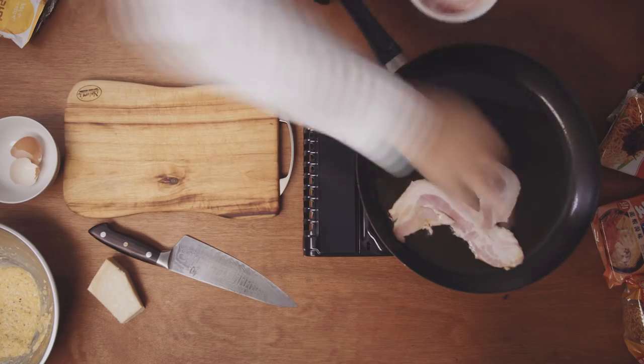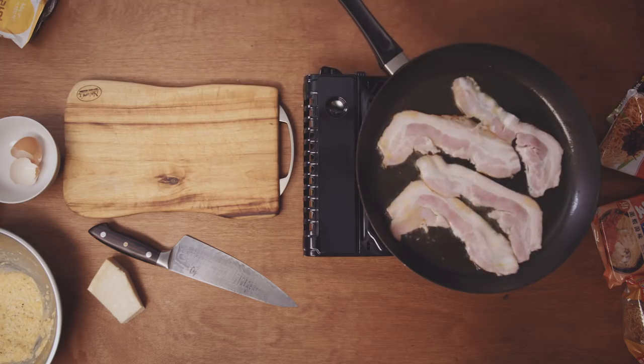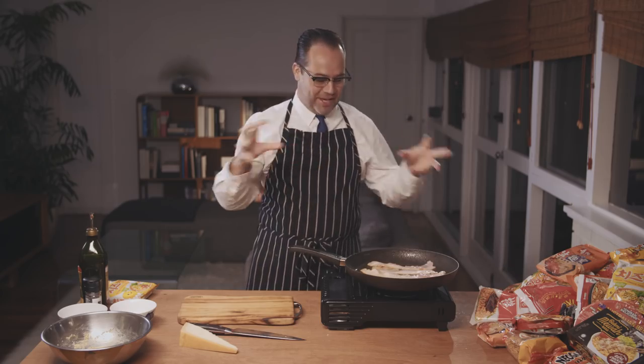So when your pan's nice and hot, it's time to grab the bacon and we're going to just jam it in. Oh, listen to that sound — it's like magic, isn't it? It's my favorite sound in the world, the sound of bacon frying. We're going to cook that until it's beautifully brown and all that wonderful goodness is rendered out of the bacon.